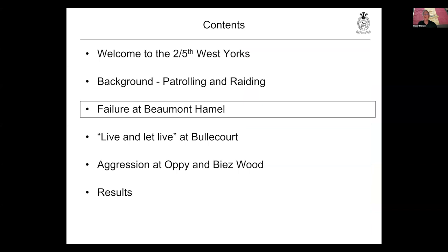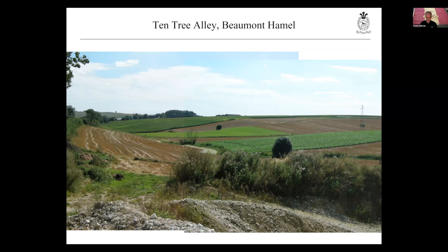You see this very quickly with the experiences of the 2nd/5th when they arrive in the line at Beaumont-Hamel in February 1917. Their positions are up on the ridge. On both the 15th and 17th of February, the 2nd/5th pushes patrols down this forward slope. The order for them is simply: 'patrols will be pushed out' — nothing more. They are advancing down this forward slope in daylight, in khaki uniforms, on a background which is largely snow. As a result, on both days they take significant casualties, and the war diary says no information was obtained except a little by the right-hand company.